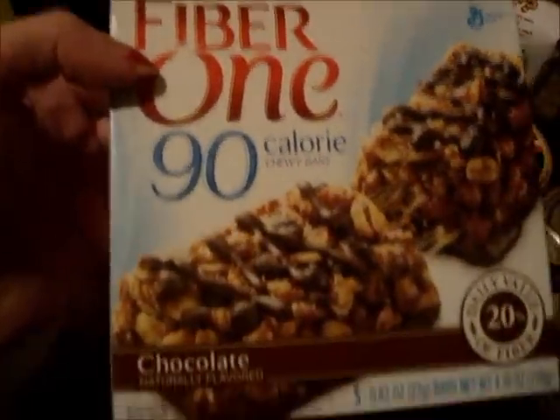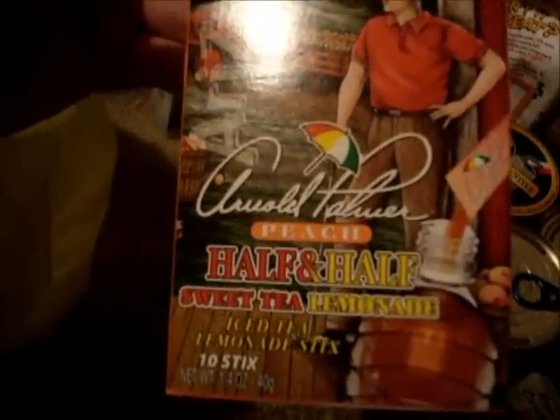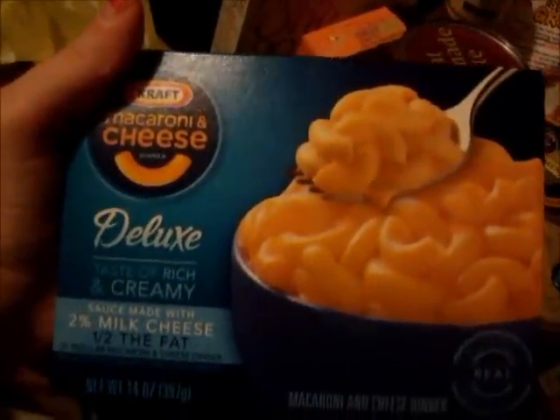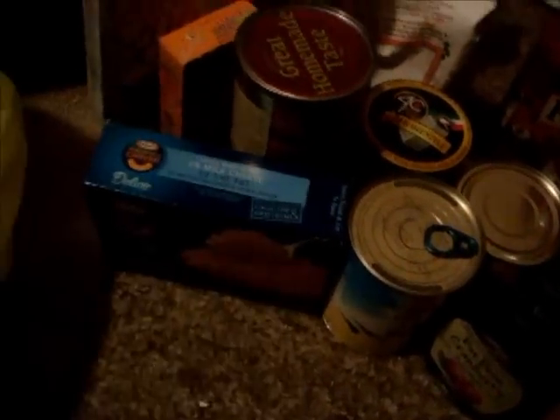I got Fiber One 90 calories in chocolate. I got half and half peach flavor sweet tea with lemonade — they're really good. I got some macaroni and cheese deluxe with 2% milk cheese, half the fat. I only got one box as a little treat. I got the Crystal Light natural lemonade — that's my favorite flavor.